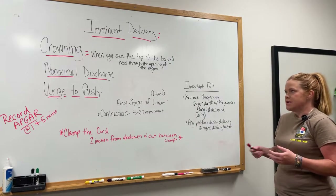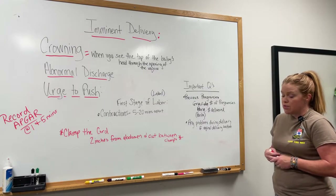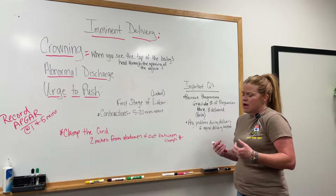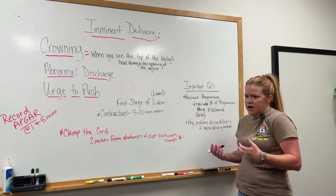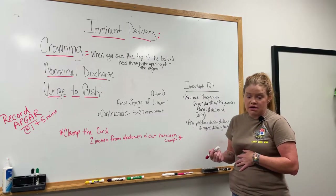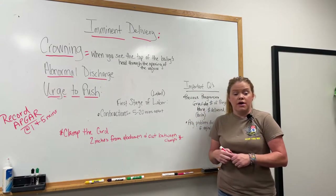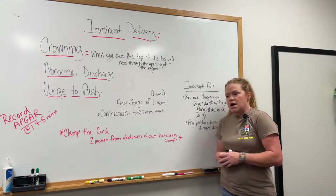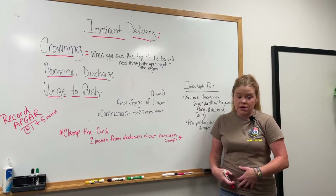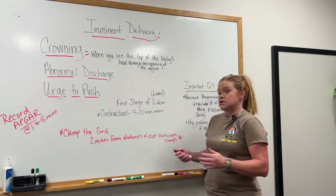First thing you're going to do — like I said, PPE, confirm the scene is safe. Go in, ask her how many weeks she is and what seems to be going on. Usually they'll say they feel the urge to push, or they feel like they need to move their bowels. Sometimes they'll say they feel like they wet themselves, and they'll have cramping in the abdominal area or back pain, which are true signs that they're fixing to deliver.